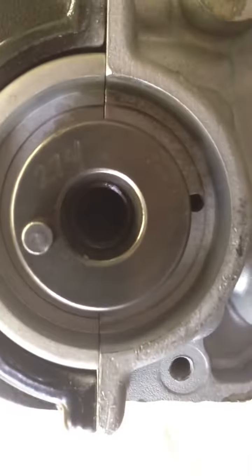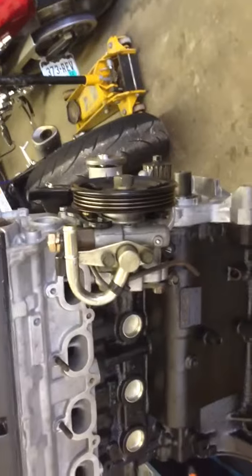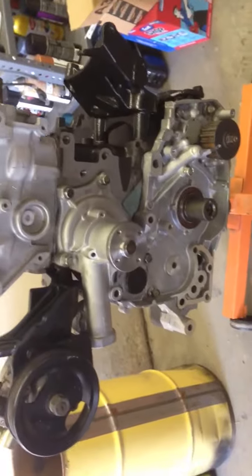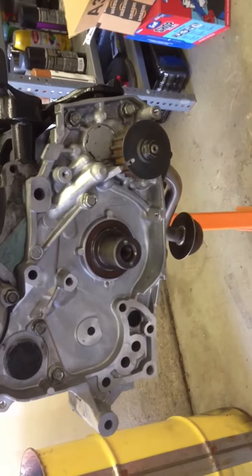Rebuilt power steering pump, brand new OEM water pump, brand new OEM oil pump, balance shafts eliminated.